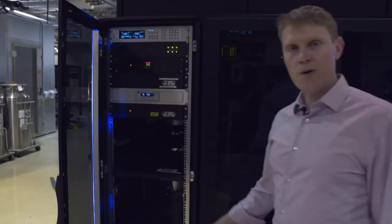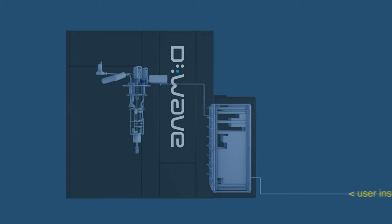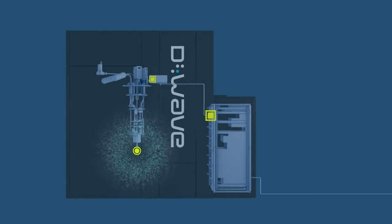In this rack is the quantum server, which allows users from anywhere in the world to interact with the processor itself. This server is receiving information from users, converting that into the machine language of the processor and sending that machine language into the room behind, where high-precision analog electronics will convert those signals into electrical pulses, which are sent through cables into the refrigerator and down through the cooling system to the ultra-low temperature of the processor. It executes its problem and then data from the processor is returned to the server and returned to the user.